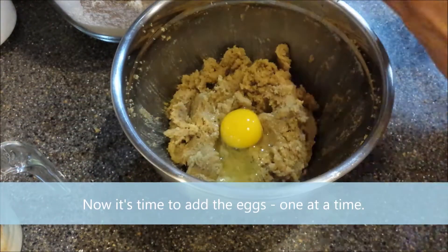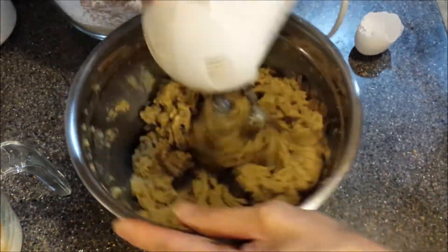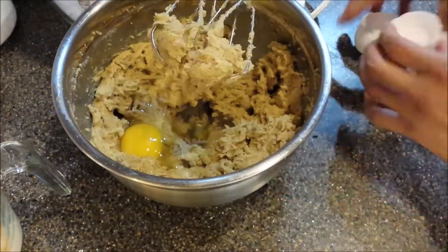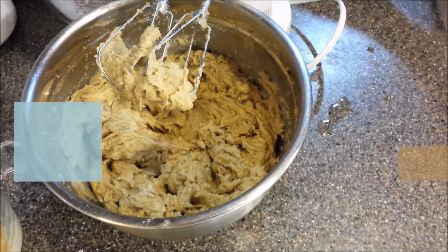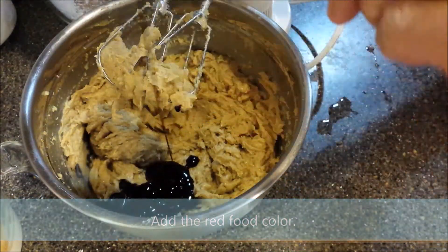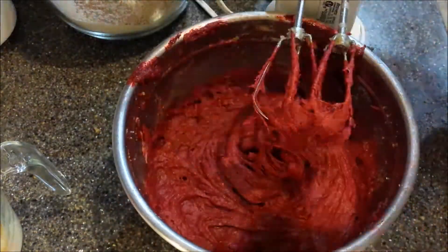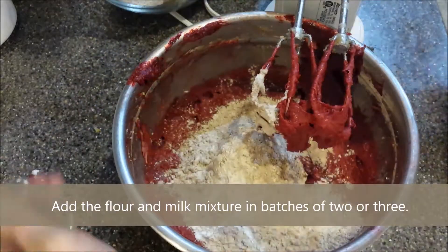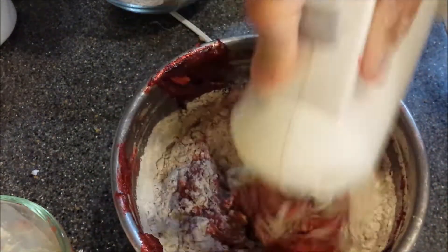Going back again to the sugar and butter mixture, it's time to add the eggs, one at a time, mixing them into the mixture using a light speed. With the eggs now in the butter and sugar, add the red food coloring and mix once more. Now, working in batches of two or three, add a bit of the flour and milk mixture into the egg, butter, sugar, and food coloring mix, mixing after each addition.